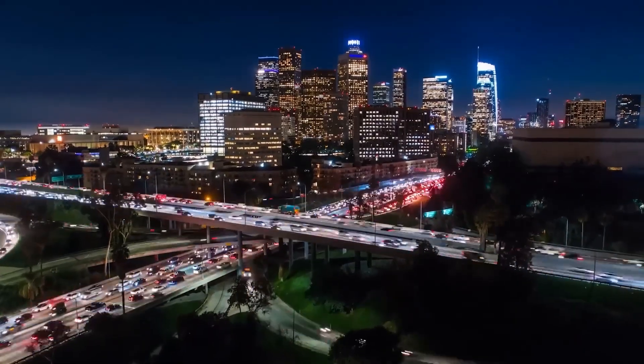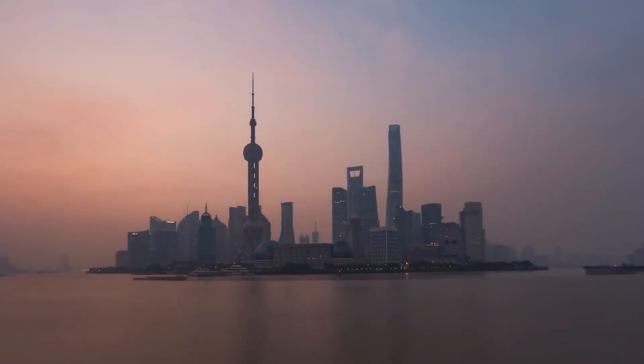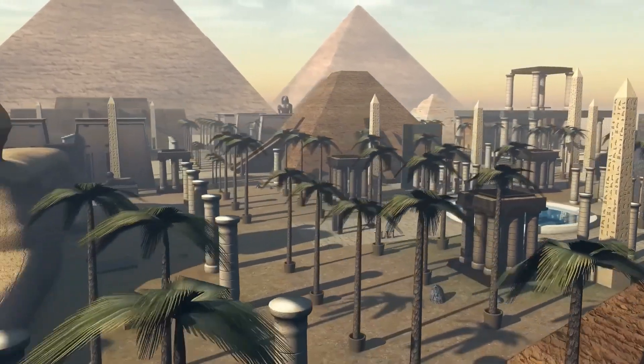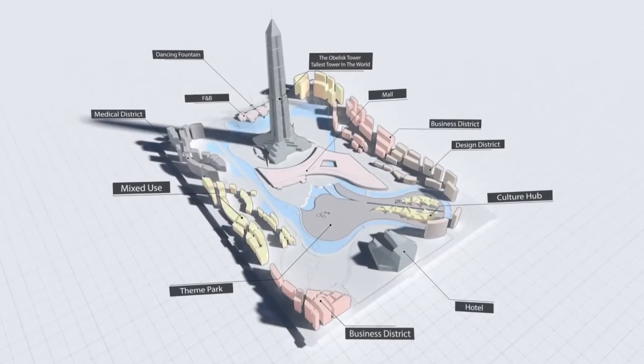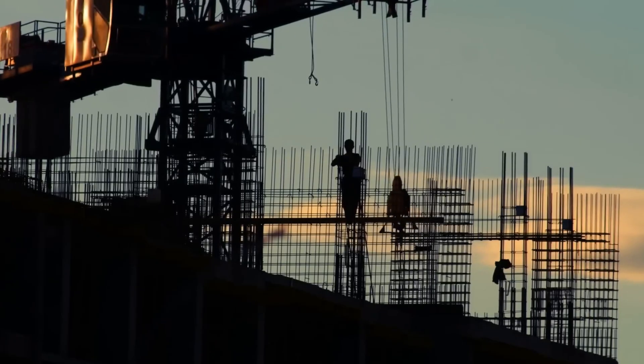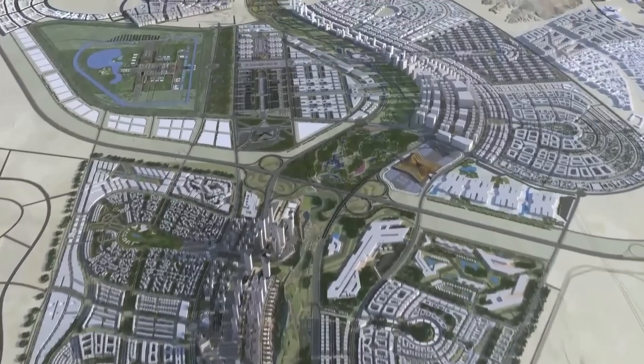In Egypt's new administrative capital, a groundbreaking project is set to make waves in sustainable architecture – the Forbes International Tower. Rising to 240 metres, this skyscraper aims to become a model of eco-friendly design by potentially operating on hydrogen power.